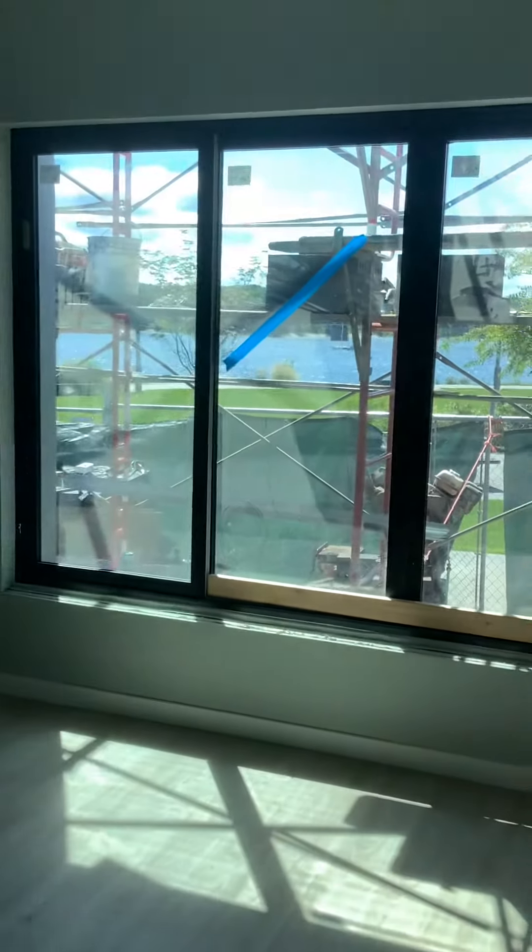This will be a Juliet balcony as you can see out there. You already have the rear view — it's an amazing view, I have to give you that.